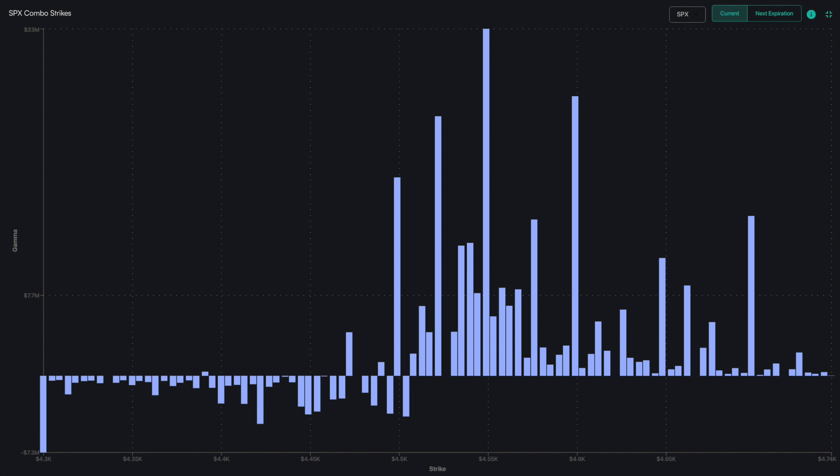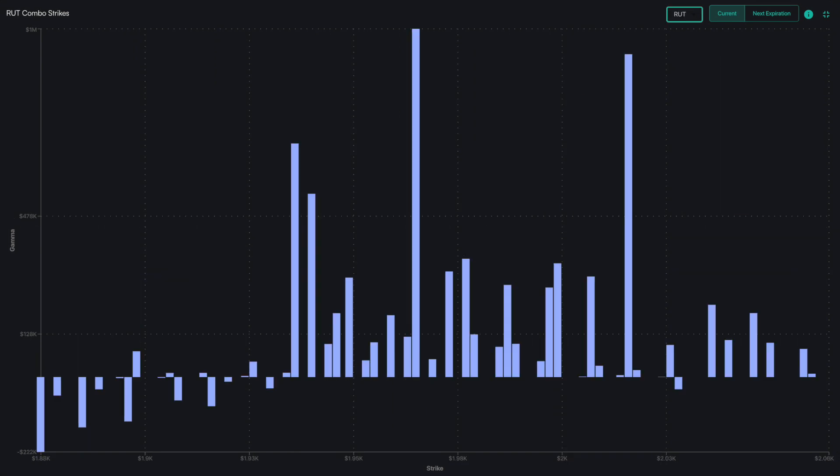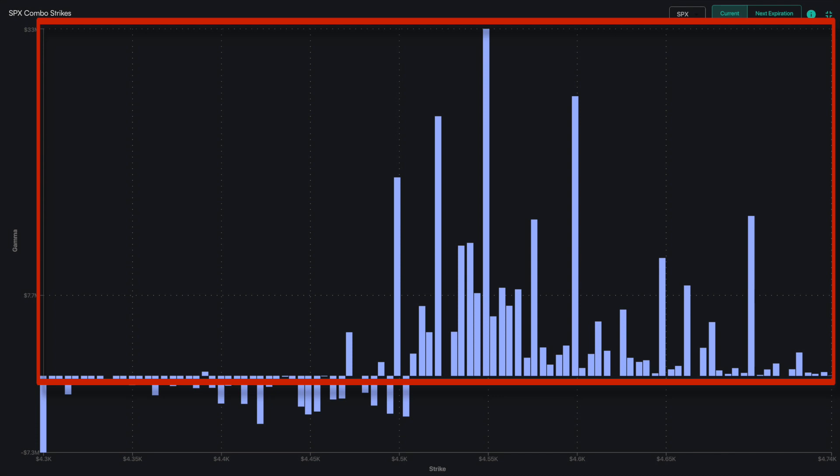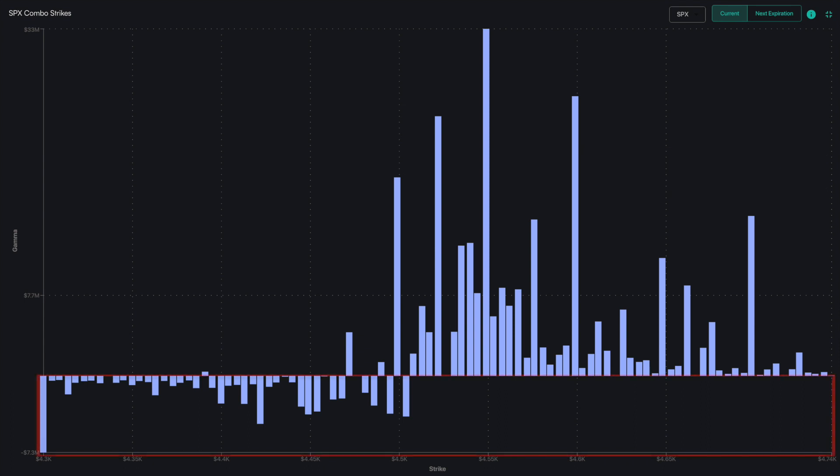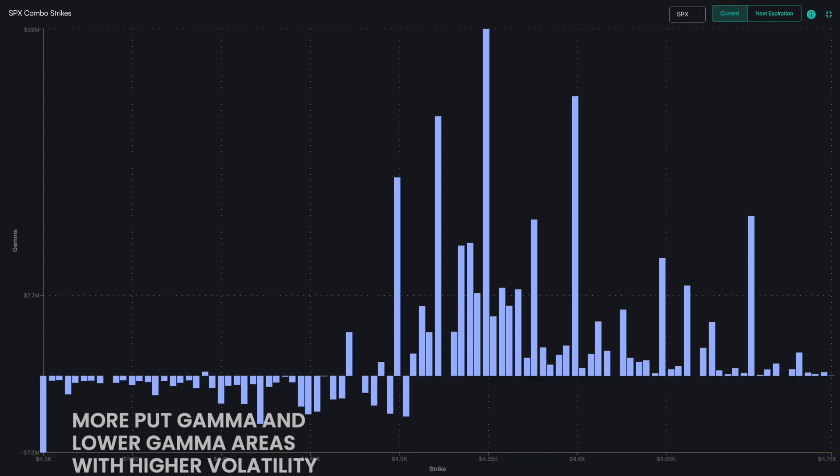When you're trading the S&P complex or the NASDAQ or Russell, you need to look at these values added together. Positive bars should equate to more call gamma and higher gamma areas with lower volatility. Negative bars should equate to more put gamma and lower gamma areas with higher volatility.